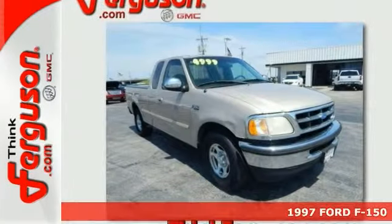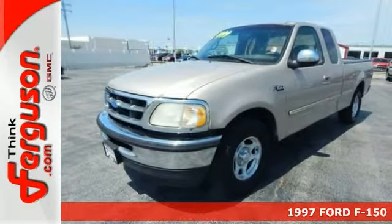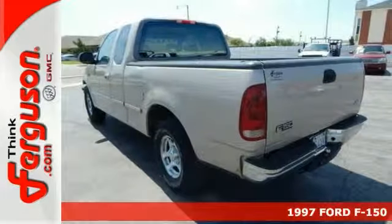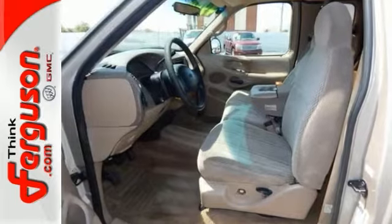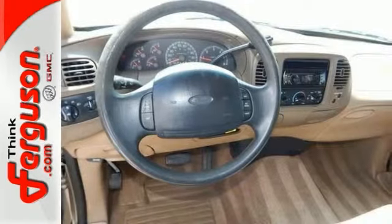The F-150 was built to last and this is proof. Check out this 1997 Ford F-150. It's a tough truck and it's ready to go back to work on the job site or for the weekend projects around town.